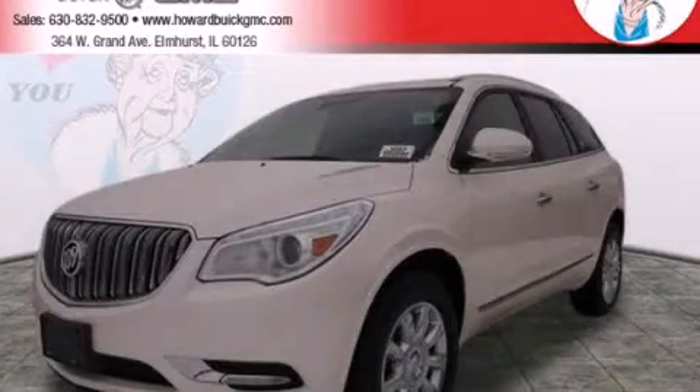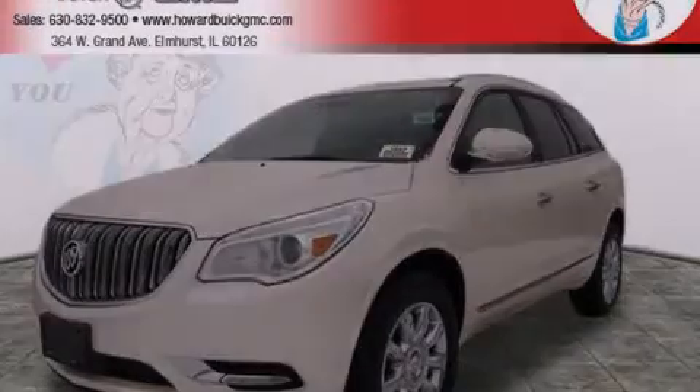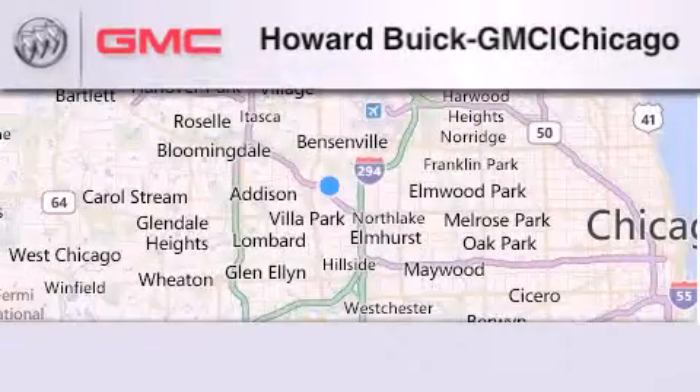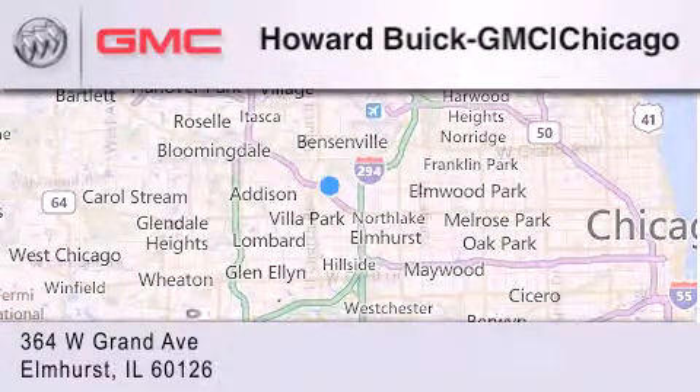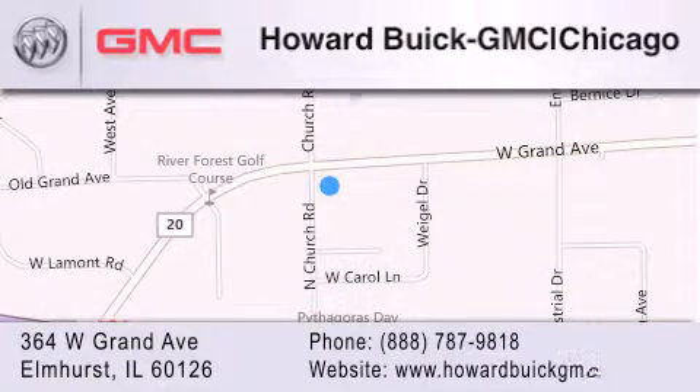This vehicle is sure to sell fast. Call and arrange your test drive today. Howard Buick GMC is located at 364 West Grand Avenue in Elmhurst. We are a 50-year-old family-owned business, and our goal is to exceed all of your expectations to ensure that you'll return for future visits.